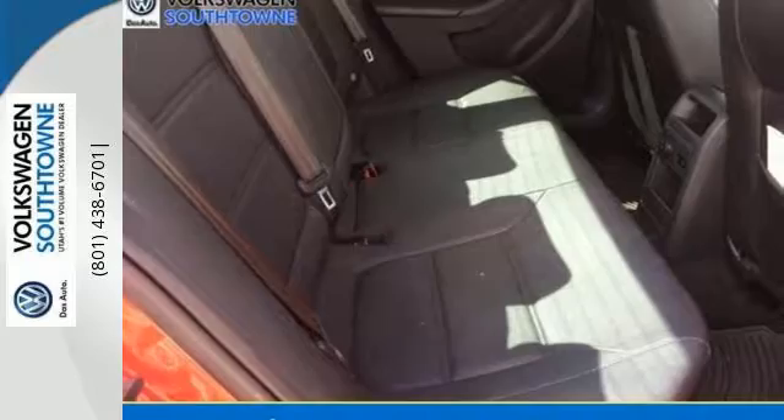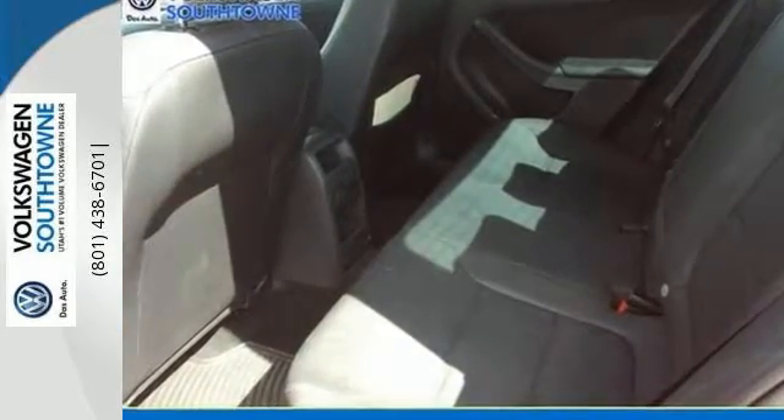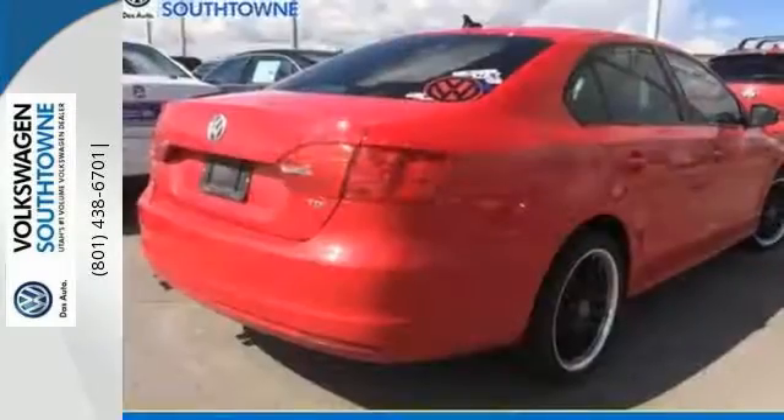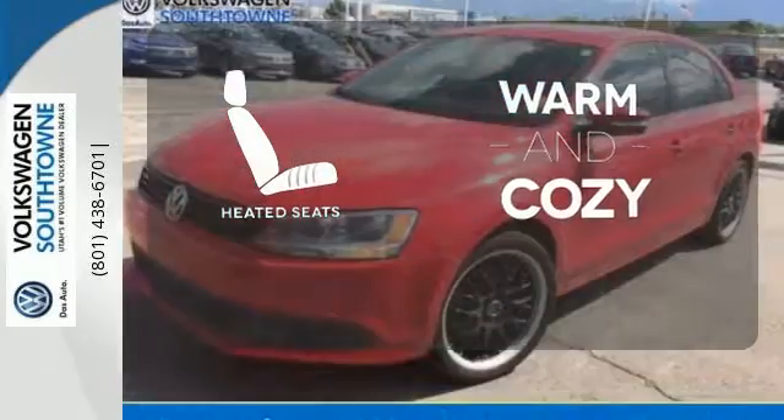It comes with a tilt and telescopic steering wheel and power windows and locks to make driving more comfortable for you. Your safety is assured with its multiple airbags, brake assist, and stability and traction control. Wrap yourself in the comfort of heated seats.